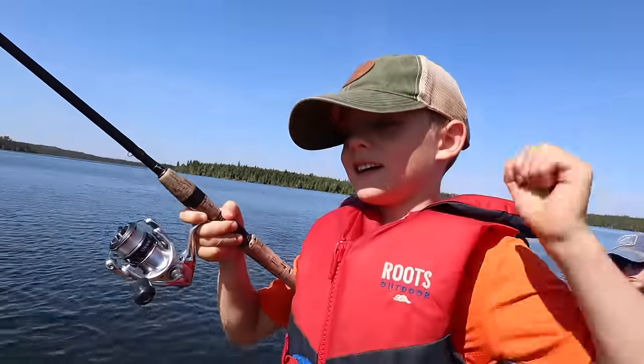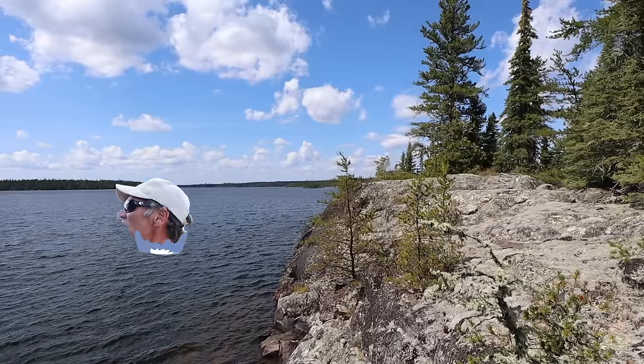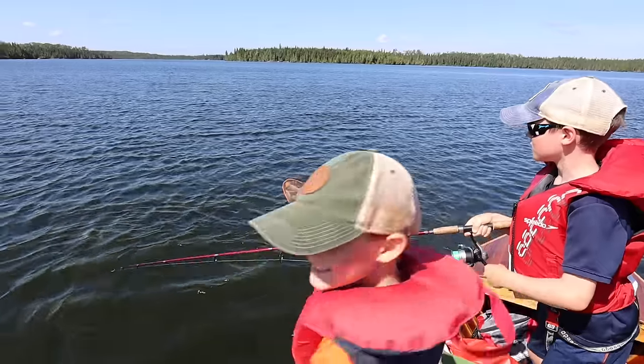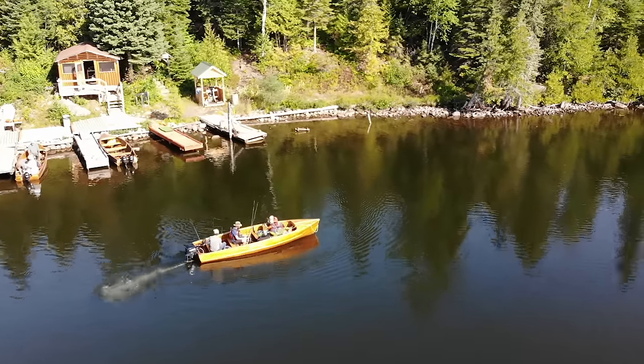And when we catch more fish than Eric, he has to jump off a cliff. I'm not jumping off anything. Yeah, we'll see about that, Eric. So let's do this.